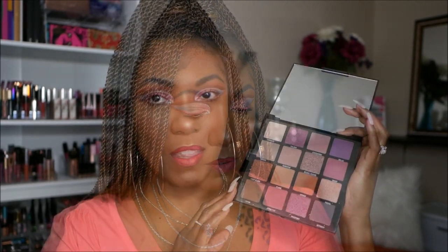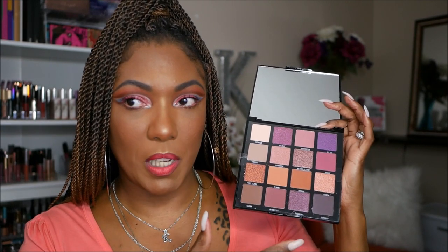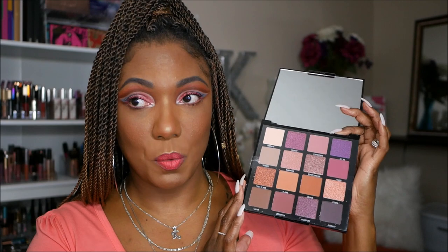Next I got these two palettes from LA Girl and they both say Hot Hot Heat. I don't know why they both have the same name but I guess there are different groupings of palettes. The one with the blue and purple cover has more of a blue, teal, turquoise cool tone theme — gorgeous, can't wait to use it. The one with the pink and purple cover is a little more warm-toned — it has plums, purples, browns, tans, and golds. Super duper cute as well.